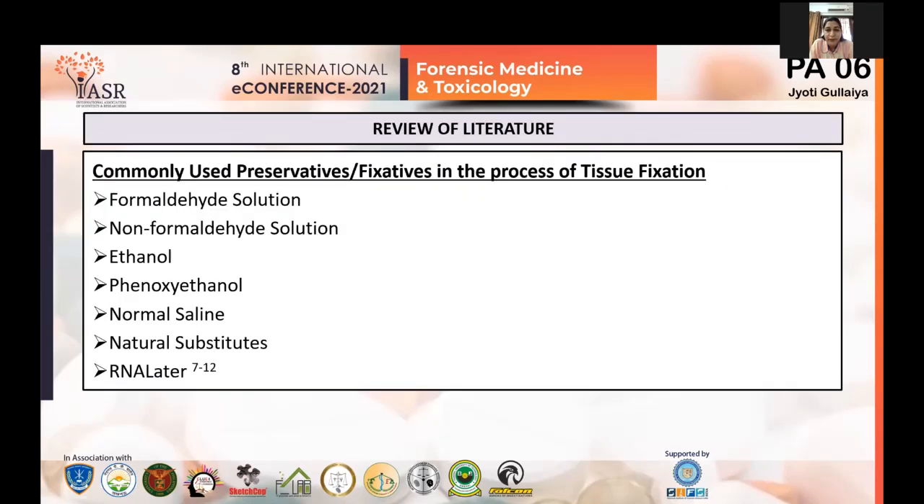In the review of literature, the most commonly used preservatives include: formaldehyde solution, which contains formalin — a saturated water solution containing 39–40% formaldehyde. Formaldehyde is a colorless, flammable gas with a characteristic pungent odor and has been classified as a carcinogen with severe health effects on its users. Non-formaldehyde solutions do not contain formaldehyde; instead they have a blend of acid, buffer solution, and a cross-linking agent.